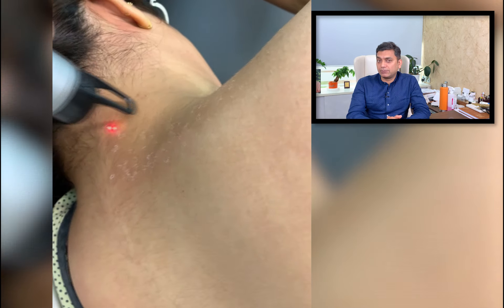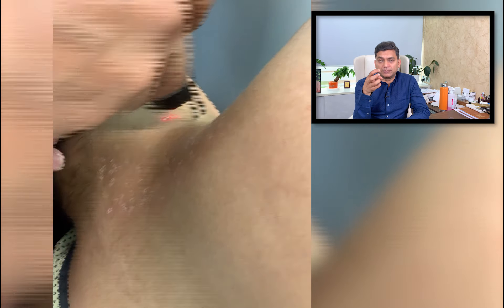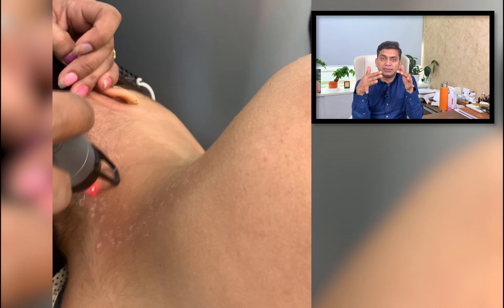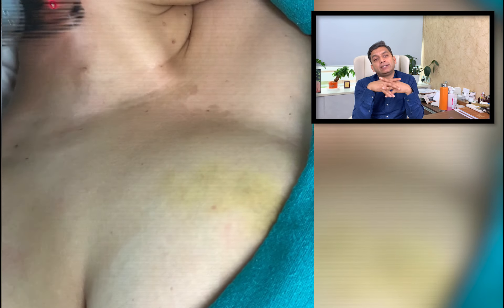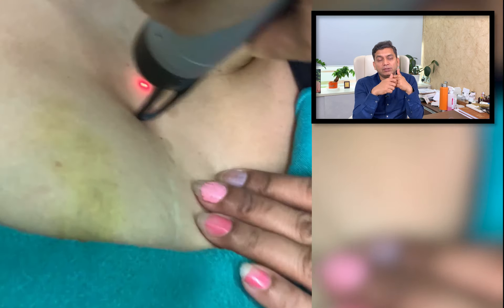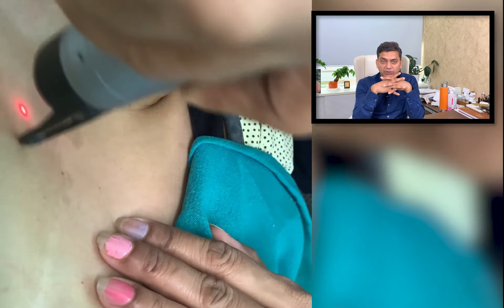This treatment will require multiple sessions because every session will gradually decrease the intensity and severity of pigmentation, and over 4 to 8 sessions we expect significant reduction. Over the course of years, many patients come for a top-up session because once the pigmentation is drastically reduced, it can return to some extent. This repeat treatment — known as a top-up — can vary from every six months, yearly, or every two years, depending on how quickly the pigmentation returns.